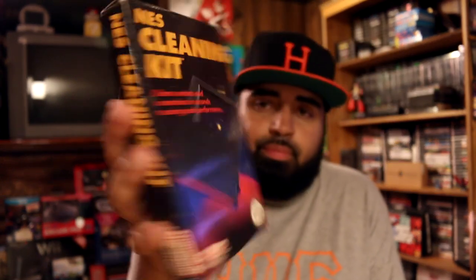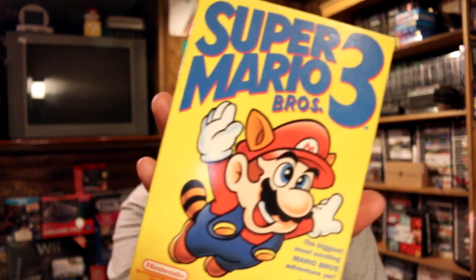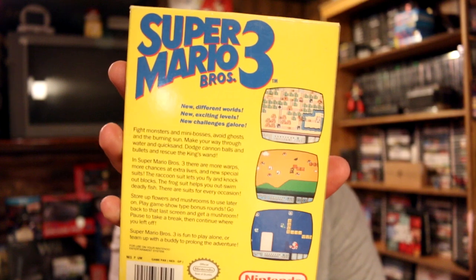Then we have the NES cleaning kit. I already have one of these, but this one was brand new and never opened - the stuff inside was still sealed and unused, so it's in better condition than the one I already had. And next up is a copy of Super Mario Bros. 3 - really happy to pick this one up. It's in the best condition out of all of them. Check out the back of the box, it's really nice.